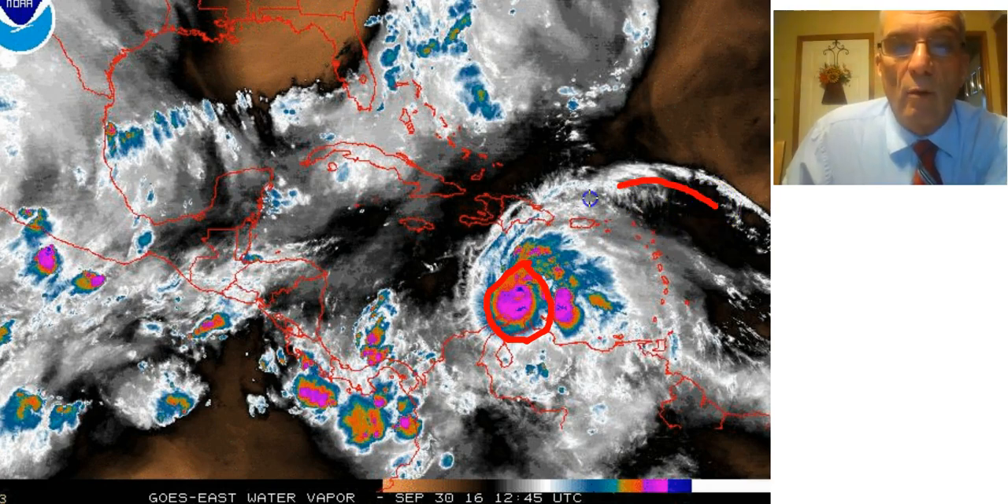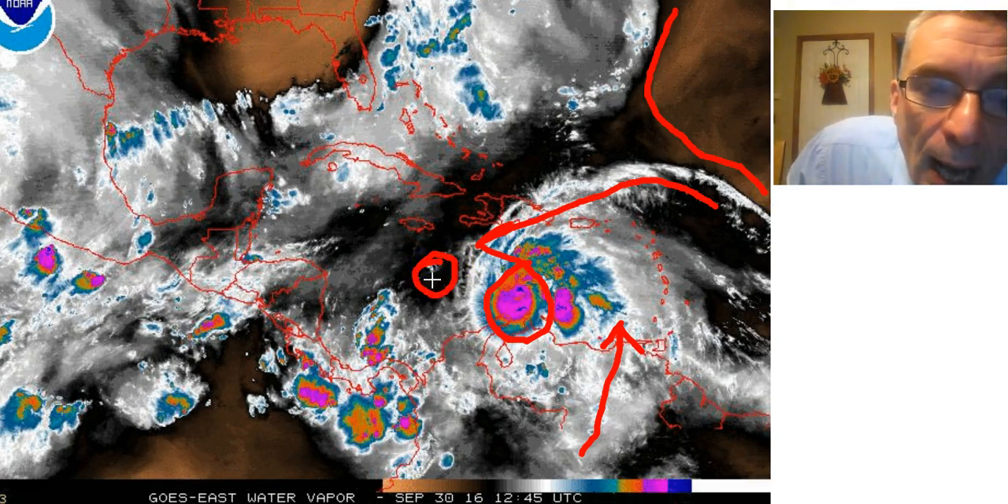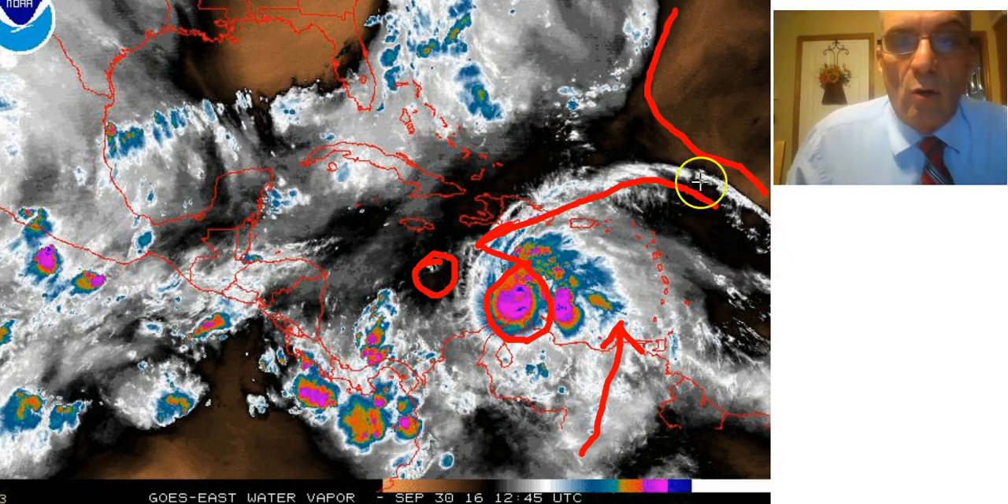There's a huge inflow of moisture coming in from the deep tropics, all getting wrapped up as it moves on a west-southwest course, responding to the strong ridge in the Atlantic to its north. You can see the drier air to the north and northeast, and there's a little pocket of dry air just south of Jamaica that's continuing to shrink. This system is basically living in its own deep tropical environment and taking it wherever it goes.